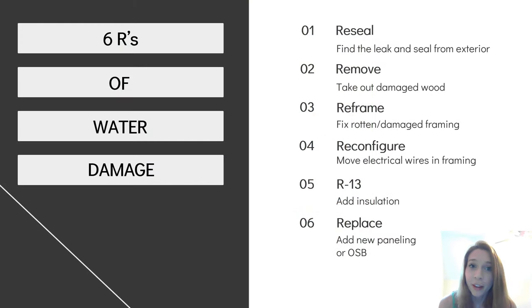I've tried to simplify this in the best way possible, so I broke water damage repairs down into six categories. These principles will be used for all types of repairs and they're really the core of all water damage repair. The six R's of water damage include resealing your camper, removing the damaged wood, reframing, reconfiguring your electrical, R13 which is a type of insulation, and then replace, which is adding new paneling or OSB.